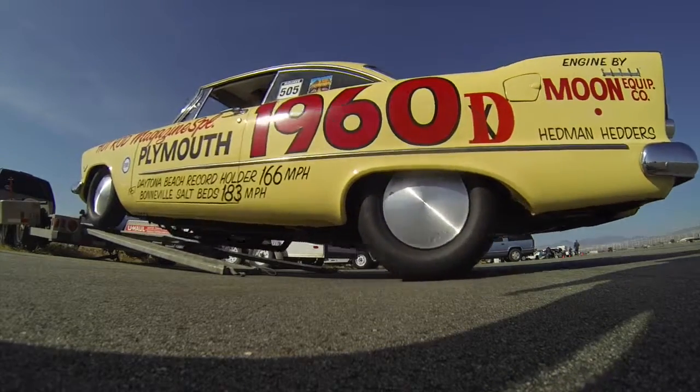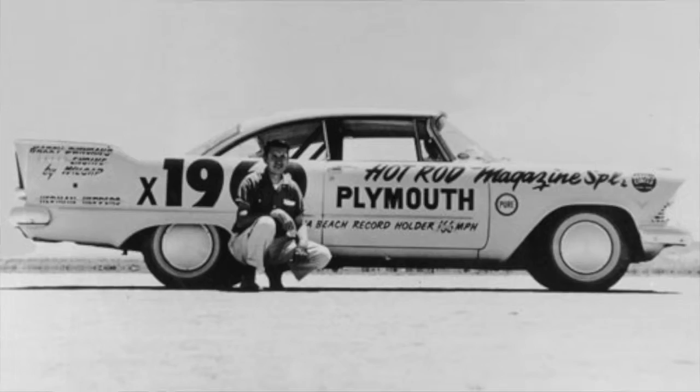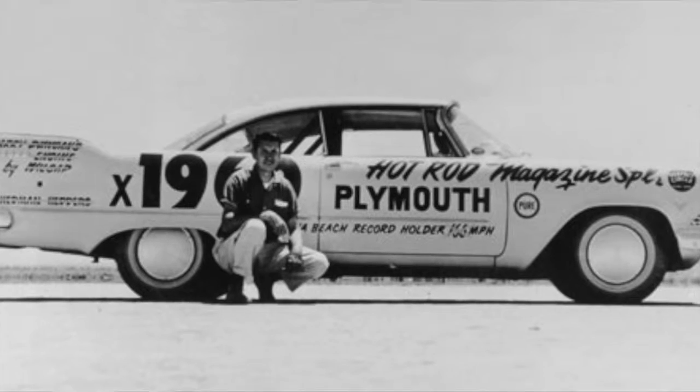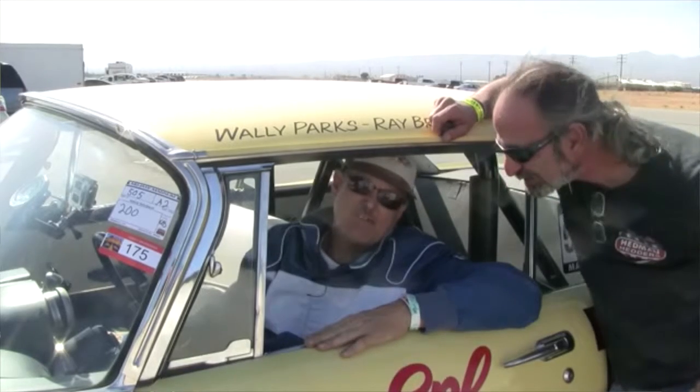This car is a replica of the car that my father drove to Top Time in Daytona Beach in 1957. He ran 166 miles an hour back there. Later, the car ran 183 miles an hour at Bonneville. And then they actually put it back on the street for a while, but it was lost sometime in the '60s. My dad really loved this car.